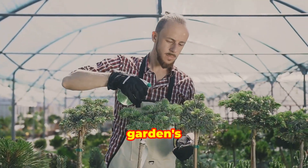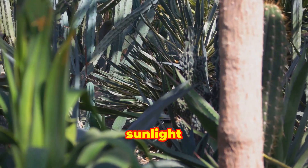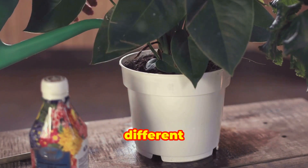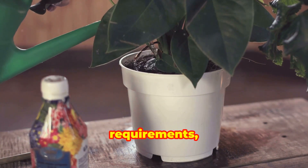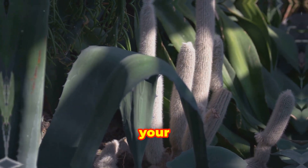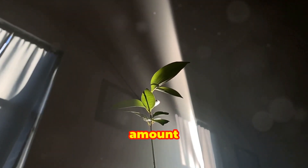First, assess your garden's environment. Observe the amount of sunlight different areas receive throughout the day. Identify spots that get full sun, partial shade, or full shade. This information is vital because different plants have varying light requirements. Selecting plants that match the light conditions of your garden ensures they receive the optimal amount of sunlight for growth.